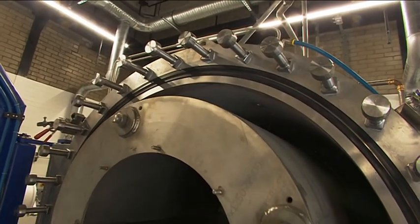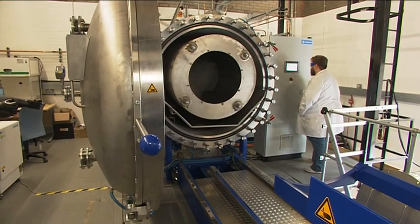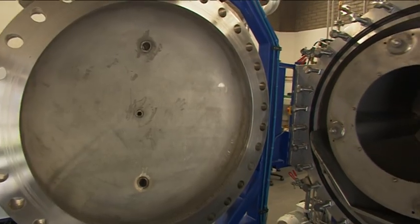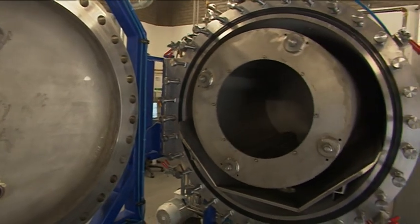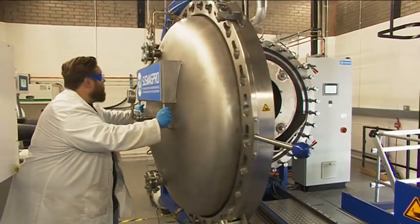Until now, all our rare earths have come from overseas — we don't have any here — but this technology will mean the Midlands is the UK's only source of rare earth metals to make the magnets our lives increasingly rely on. David Gregory Kumar, BBC Midlands Today, Birmingham.